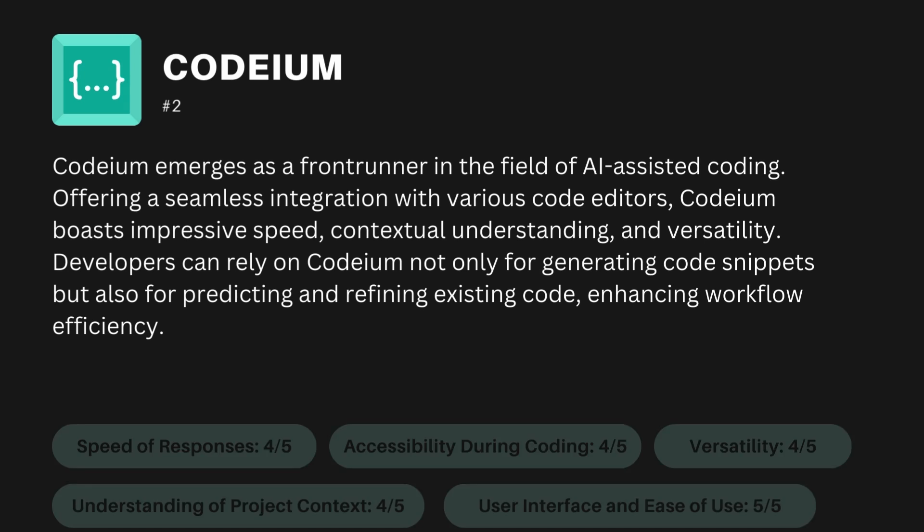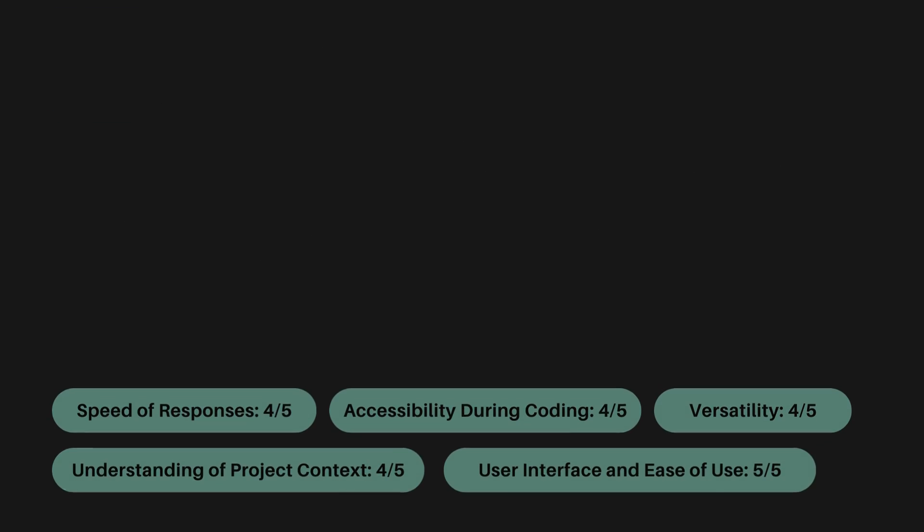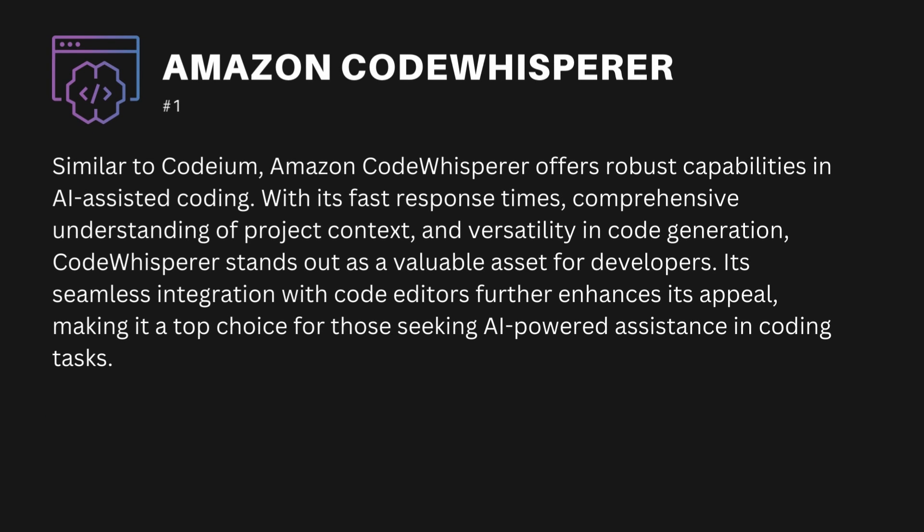The criteria-based ranking for Codium is: speed of responses 4 out of 5, accessibility during coding 4 out of 5, understanding of project context 4 out of 5, versatility 4 out of 5, and user interface and ease of use 5 out of 5.